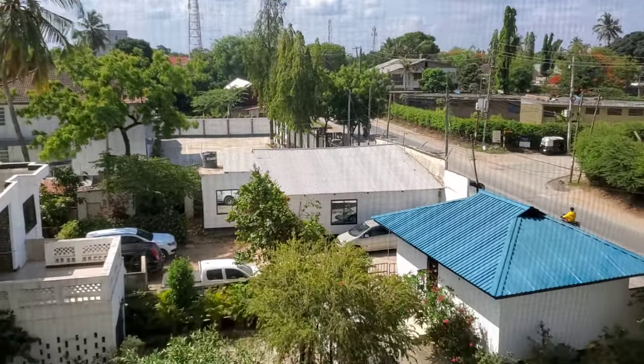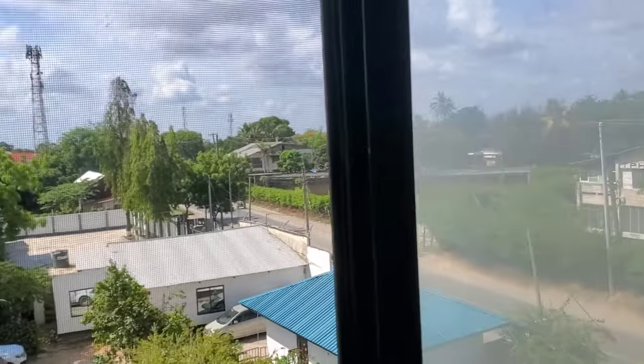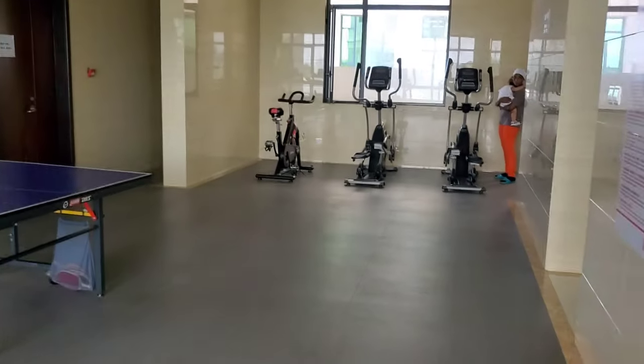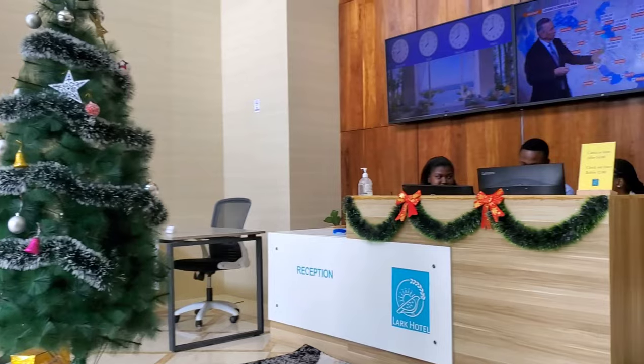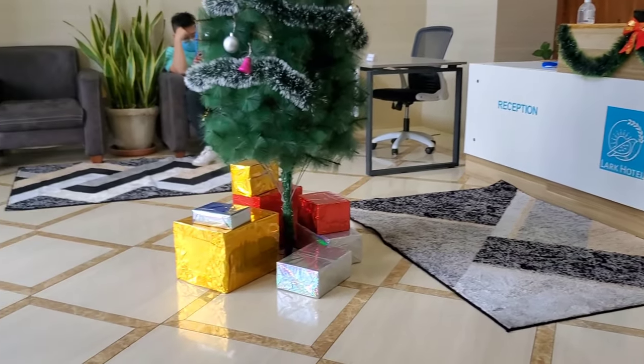This is the gym area and the pool area, and you'll be able to do your exercise with a view outside. So let's check out, guys. How do you rate this apartment?